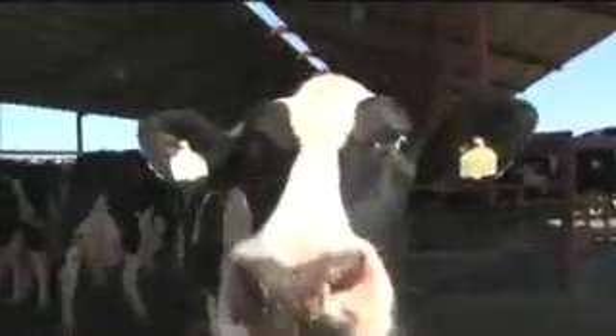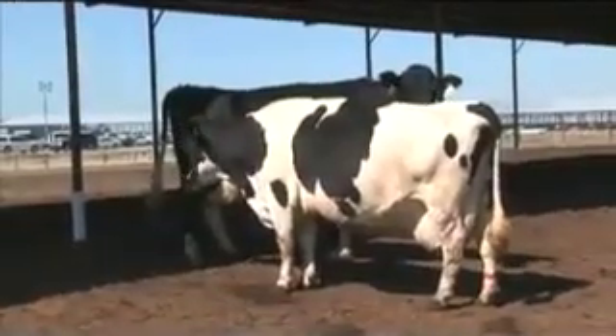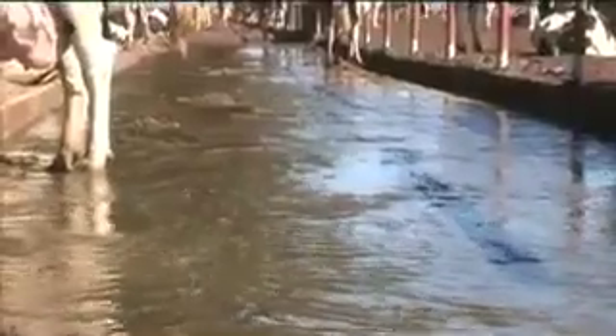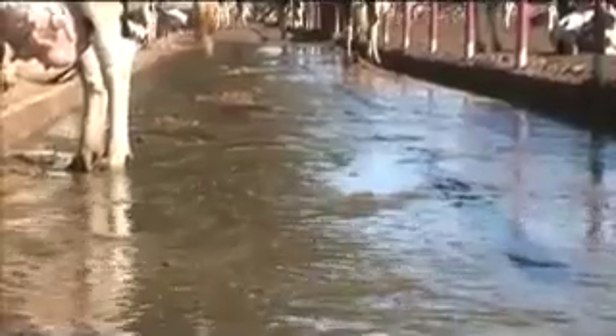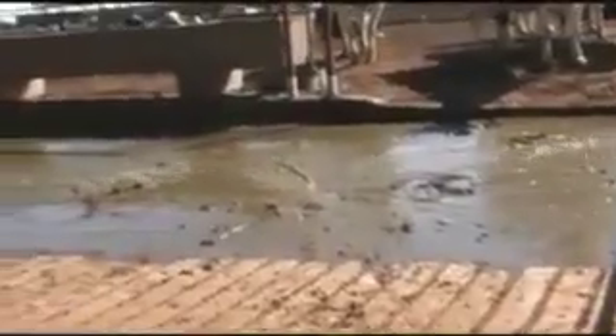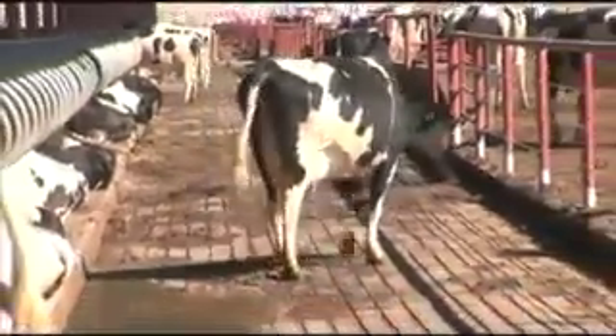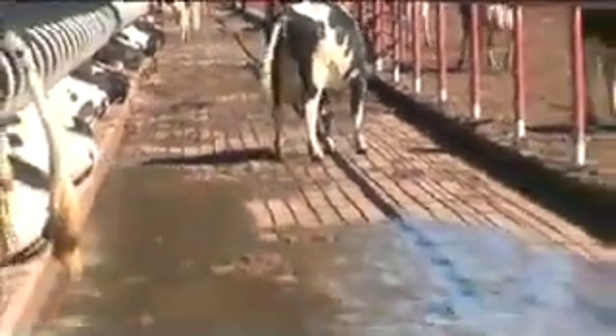It all starts in the freestall barns, where the cows are housed to stay clean, dry, and comfortable. Dairies are all about recycling, so we use 5,000 gallons per minute of recycled water to flow through the alleys and move manure from the barn to the processing pit, keeping the cows clean and helping us capture as much gas from fresh manure as possible.